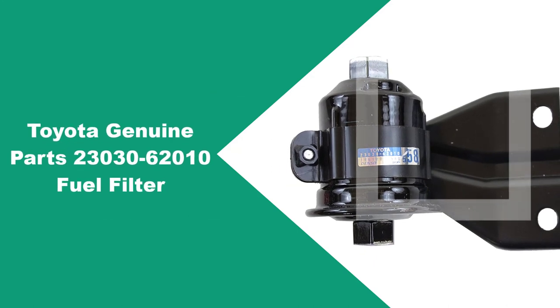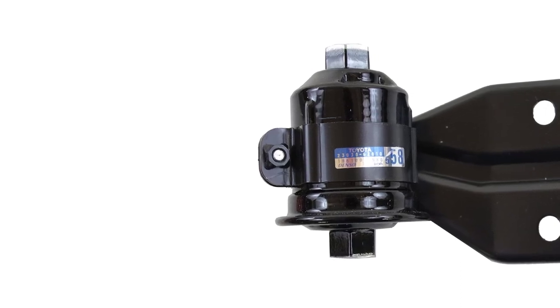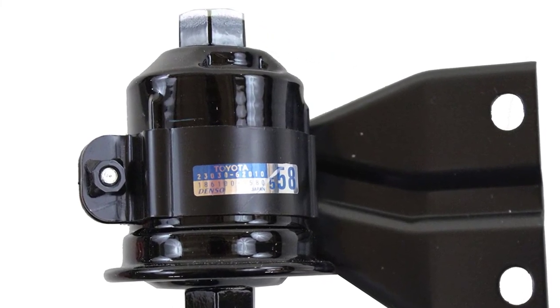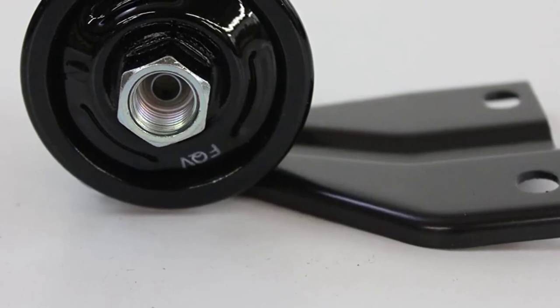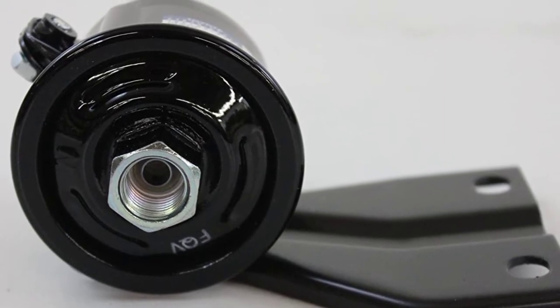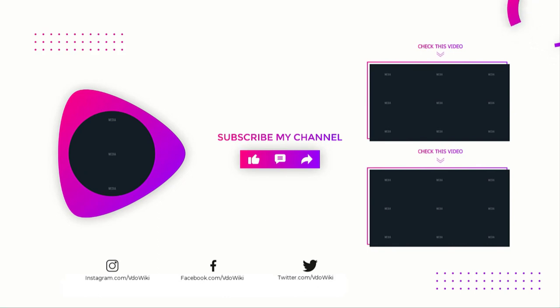At number four: the Toyota Genuine Parts 23030-62010 Fuel Filter. Toyota's original equipment filters are made by Denso, and since they're designed for Toyota engines, they offer the best performance for those cars, trucks, and SUVs. This filter offers factory levels of filtration, flow, and proper pressure maintenance, keeping your Toyota's fuel system running at its best. As a genuine OEM product, it fits perfectly and can also be used with other brands, though it's naturally designed for Toyota products. It's the ideal choice if you prefer a genuine OEM part over an aftermarket offering. Thanks for watching — like, comment, and share with your friends, and subscribe for more videos like this.